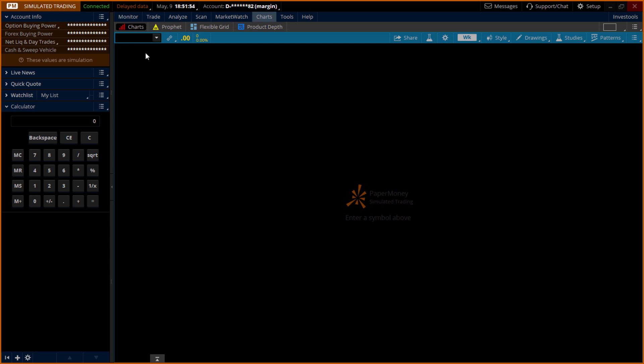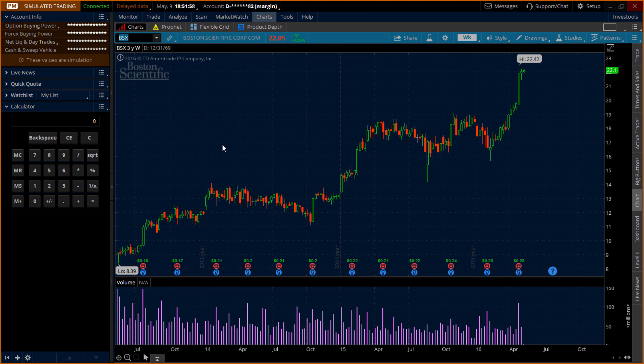So let's take BSX, for example. I've been following this stock for some time now. This is the weekly chart, and as you can see, it has this upward trend. The volume is very significant — we're dealing with millions here.